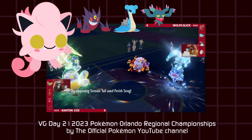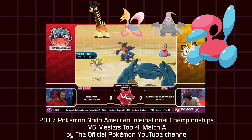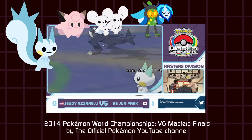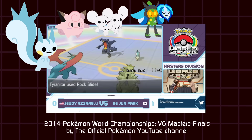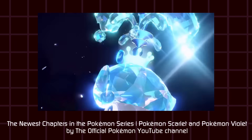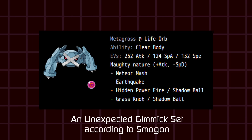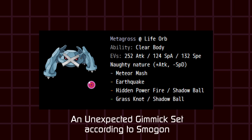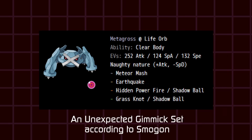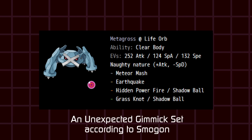Some moves in general straight-up change the game. Perish Song: everyone will faint in three turns unless they are switched out. Trick Room: faster characters are now slower. Follow Me: moves are redirected to this target. These are just a few gimmicky moves, and I haven't even touched on the gimmick mechanics that have defined the recent games and competitive matches. Any Pokémon can theoretically have an unexpected set to surprise the opponent — but we're not here to answer what makes a gimmick moveset. We're focusing on the actual Pokémon today.